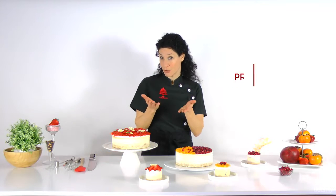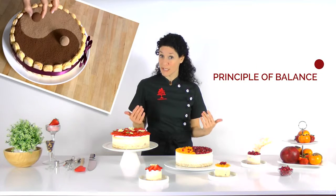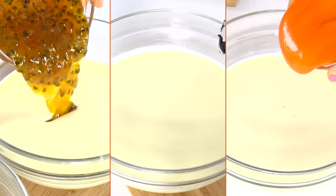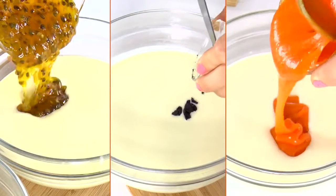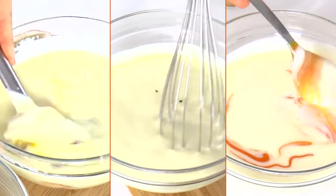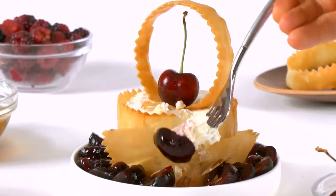Another important subject you'll learn is what I call the principle of balance, and how it applies to baking and decoration. Specifically, I'll explain how to design exceptionally delicious recipes by balancing flavors and textures.